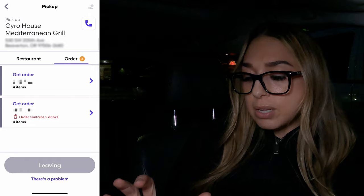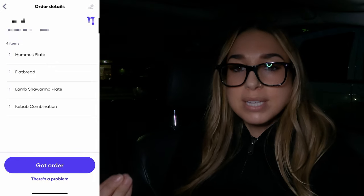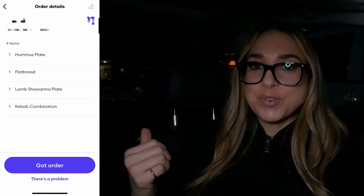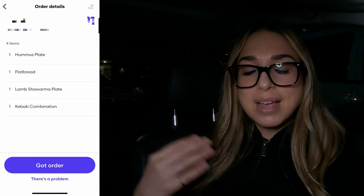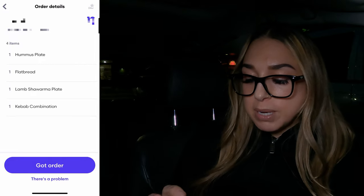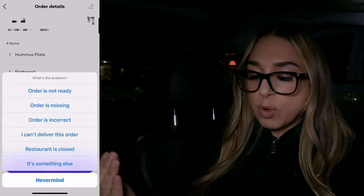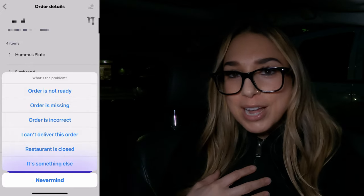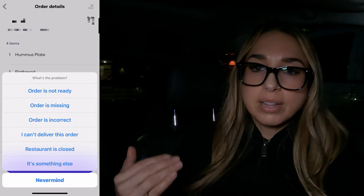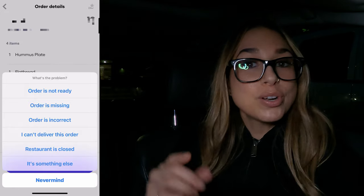I just got a notification that both orders are ready, which is awesome. But let's say you go in and the order's not ready — they're telling you a 5, 10, or 15-minute wait. Go into the customer's name, tap the little arrow next to it, and it'll give you their name and the items they ordered. Also make sure you pay attention if they have any drinks, because a lot of the time the restaurant will forget. If they're running behind, go down and tap 'there's a problem' — then select 'order is not ready.' Grubhub will ask you how long and some questions so they know it's the restaurant running behind, not you. There are also options like order missing, order incorrect, I can't deliver this order, restaurant closed, or something else.